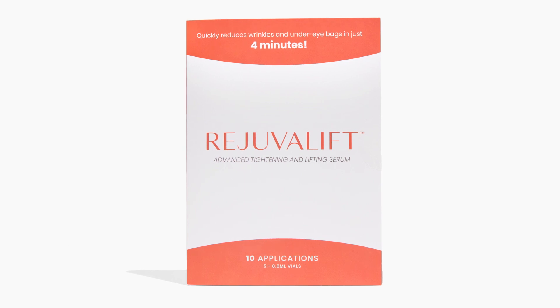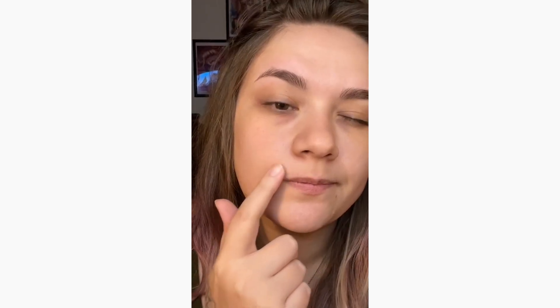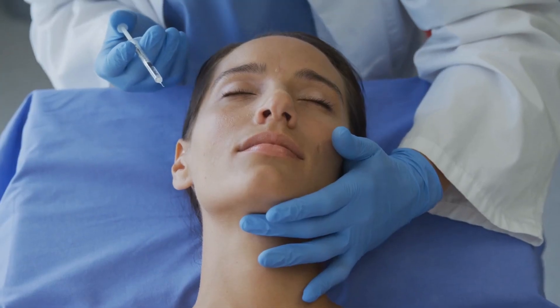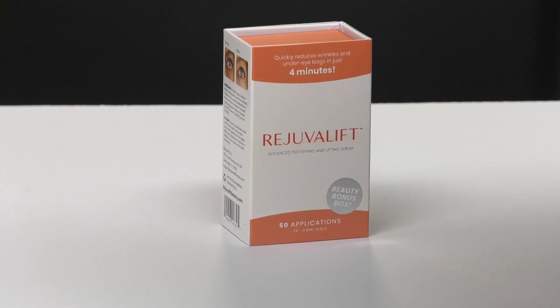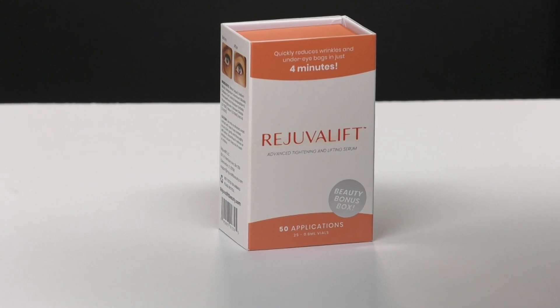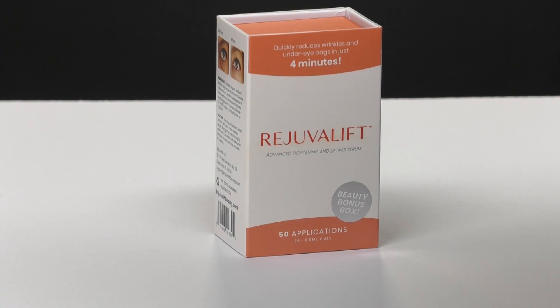Now I have a special treat for you: a non-surgical four-minute facelift. Sometimes even if we spend time and effort on the care of our skin, we can still exhibit signs that make us not want to proudly show our faces. But before deciding to make a doctor's appointment to get injections or even more drastic surgical measures, check out Rejuvalive Advanced Tightening and Lifting Serum. Its carefully crafted formula contains just a few important ingredients — the right ones that can reduce the appearance of unsightly eye bags and the smiling and concentration lip lines.